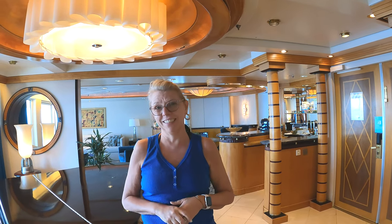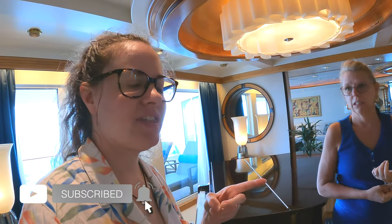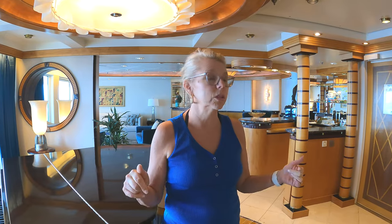Thea also does specialty content for people with food allergies — if you need to know how to make appropriate accommodations, check out her videos, she's got all the tips. She has one coming out on cruising on Royal Caribbean soon. So thanks for coming, and thank you!